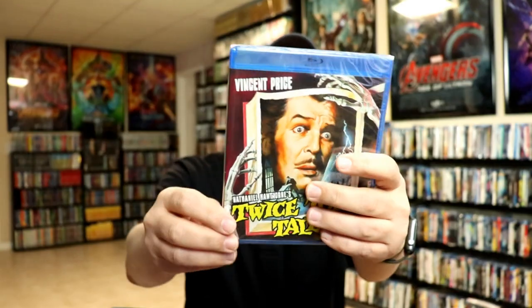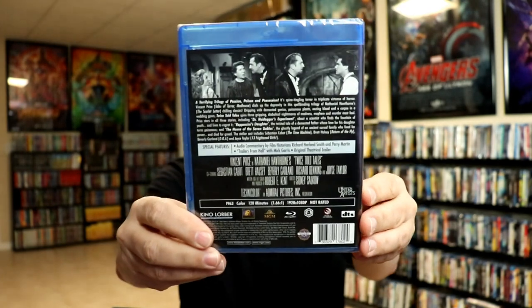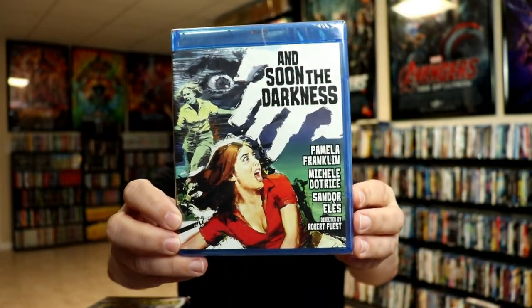Twice Told Tales with Vincent Price — of course I can't get enough Vincent Price in the collection. And Soon the Darkness is another older horror-type film.